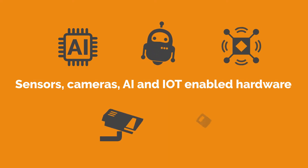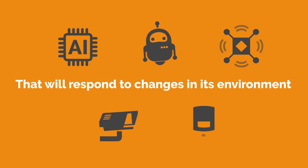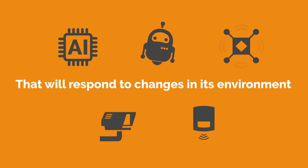cameras and other AI and IoT-enabled hardware that lets your signage content respond to changes within its environment.